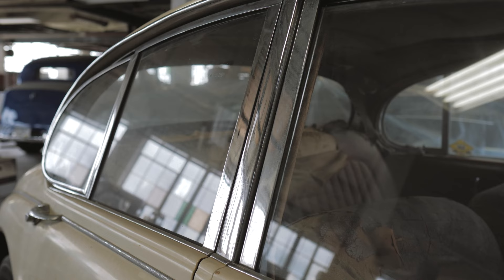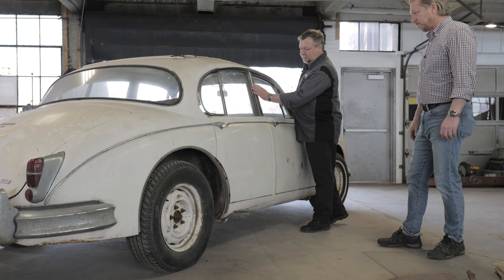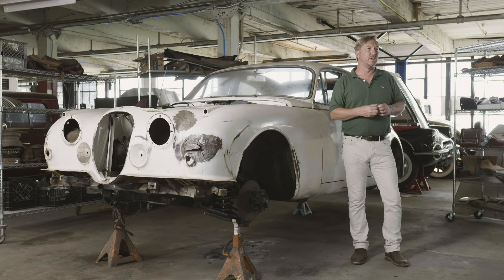If we decide we'd rather refinish the chrome trim than replace it, we'd also want to send that out fairly early. There are fewer and fewer good plating operations out there these days, and we know from experience it can take months — many months, sometimes a year or more — to get good quality chrome replated.